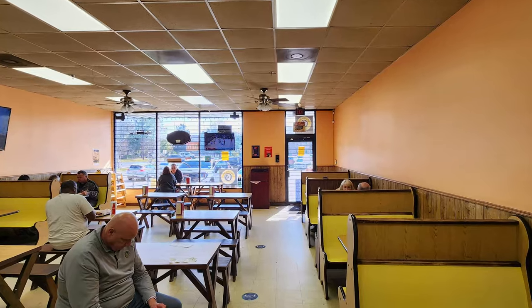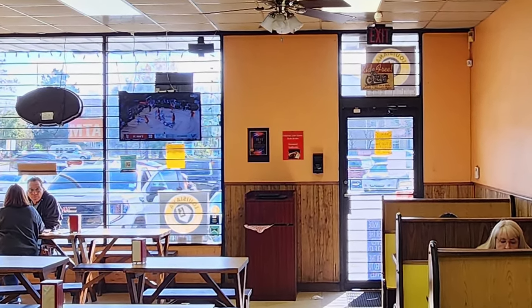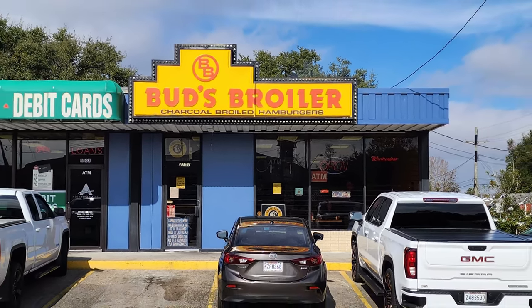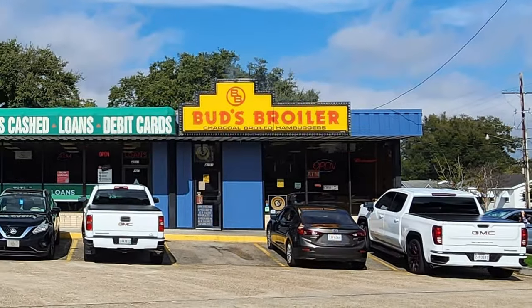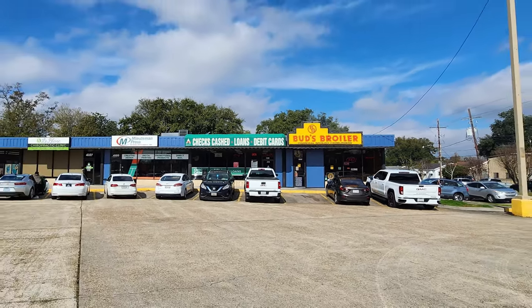Thanks so much to everybody at Bud's Broiler. We started out a little weak with that number three burger, and the fries needed more seasoning to my taste. Then we made up for it with that really fantastic Big Bud Burger and that great chicken sandwich. Thanks so much to all of you for tuning in to the Nolajent channel, especially to my Patreons. If you'd kindly share this video with friends or contacts who would enjoy it, it would really help with the YouTube algorithm. Tune in next time for more good food, good times, and good people. Nolajent here — thanks so much for watching.